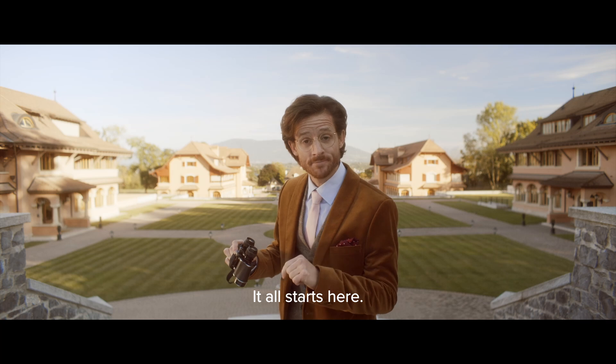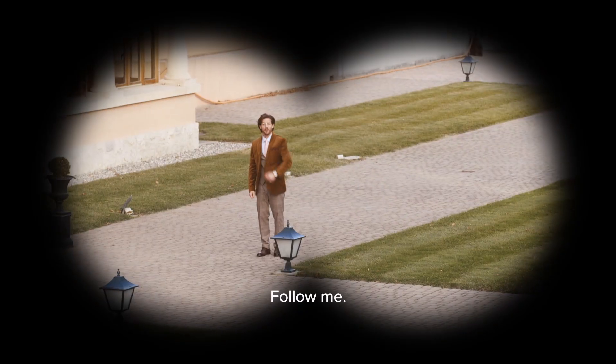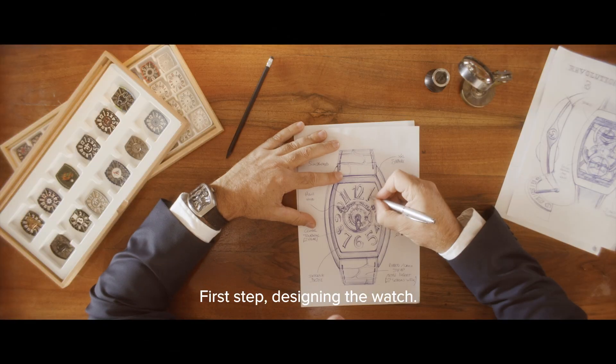It all starts here. Would you like to see? Follow me. First step: designing the watch.